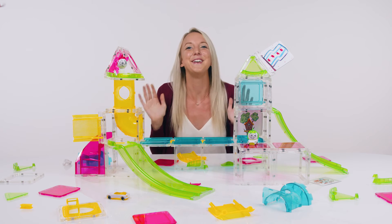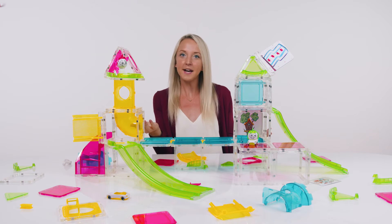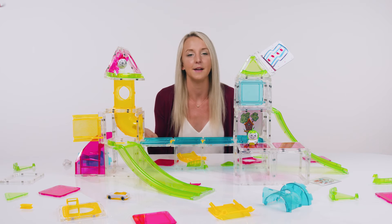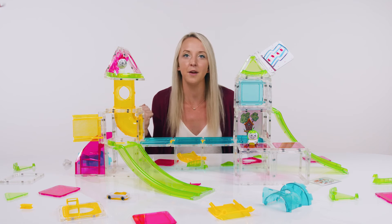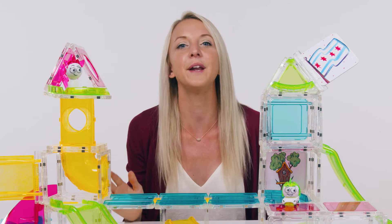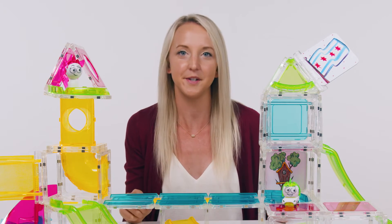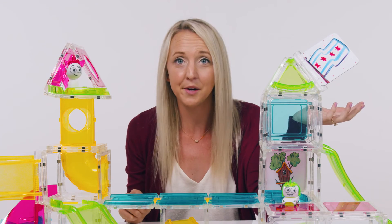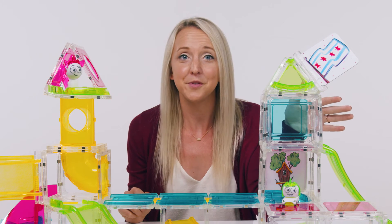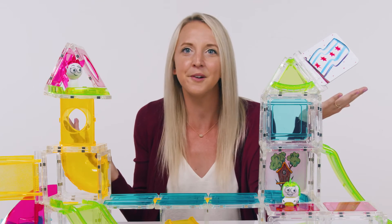Okay, so now the challenge. Think about the towers that you've seen in our universe and pick one to recreate. Make sure it's really sturdy like Wren's and really tall like Bax's. Wren always adds a unique feature to her tower to make sure everybody knows it's a Wren original, so make sure you add a special feature to your tower too.